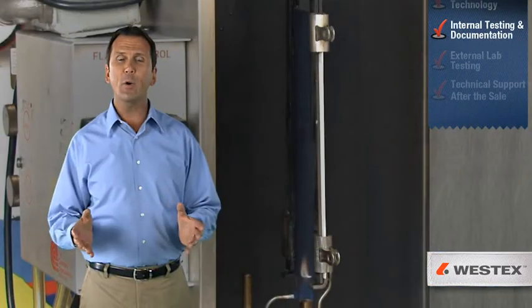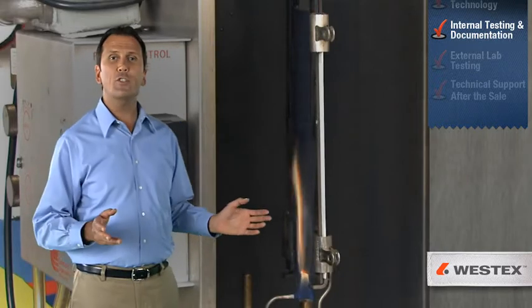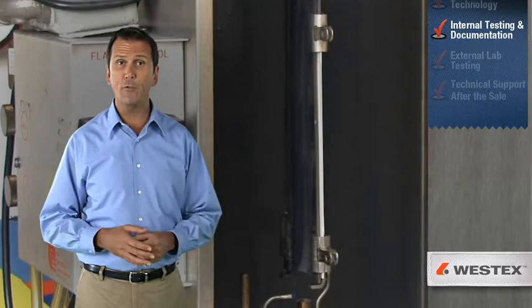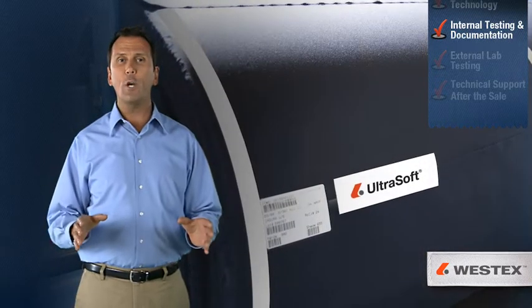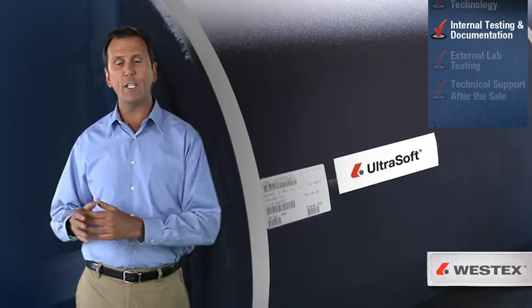Another key component of the Westex manufacturing process is testing. That's why we have our own government-certified laboratory, which administers a full battery of tests throughout each production lot. We not only retain physical samples and lab reports from every lot, but we can also provide complete traceability from base material to final inspection.